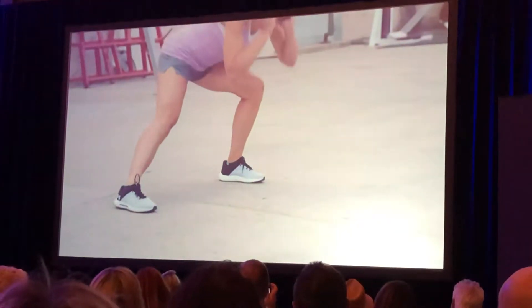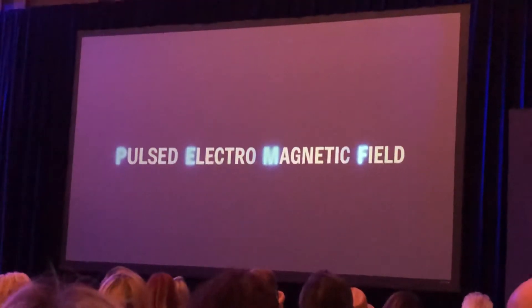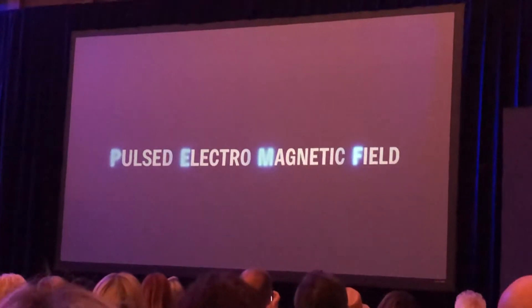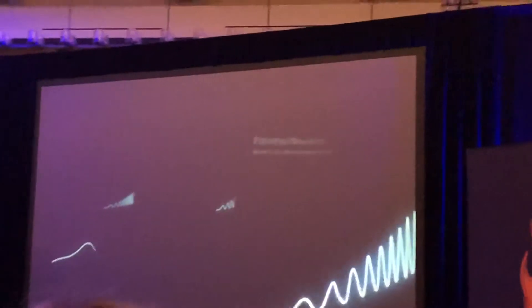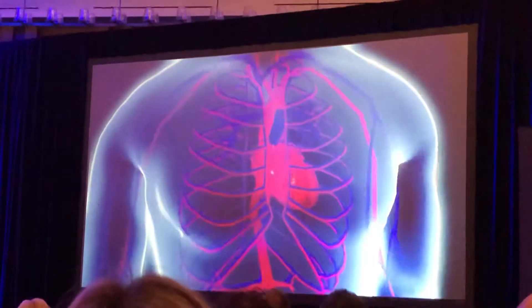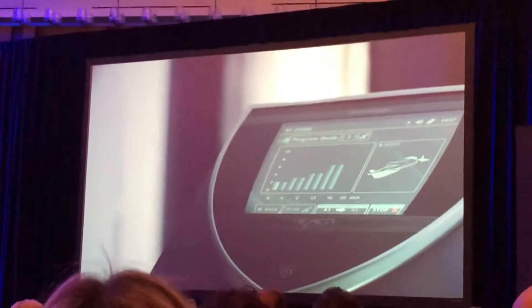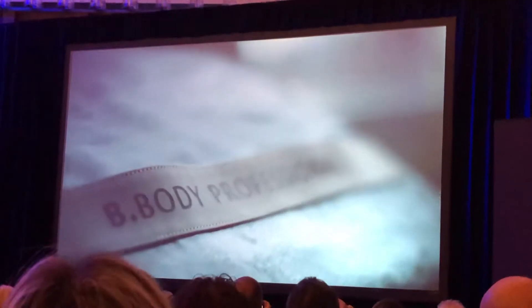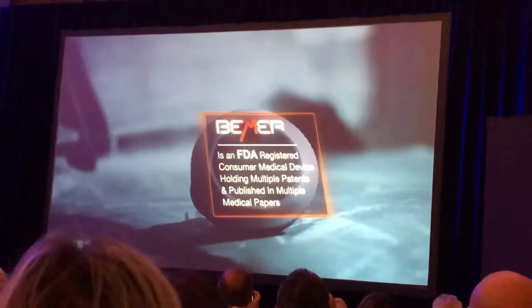So what are pulsed electromagnetic fields, or PEMF devices? They are devices that produce electromagnetic fields with unique waveforms and frequencies to optimize the body's natural functions. Beamer has a 20-year head start in the development of a patented wave signal that benefits the microcirculatory system, which is the cornerstone of human health. Beamer is the only PEMF device designed specifically to target the microcirculatory system. This revolutionary product holds multiple patents and published medical papers, and is an FDA-registered consumer medical device.